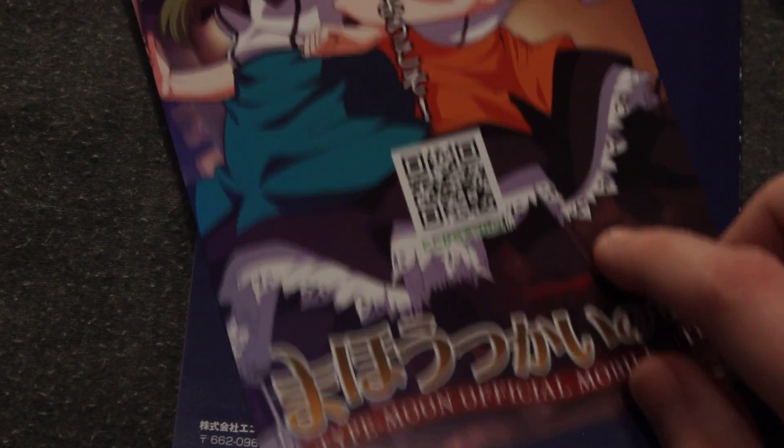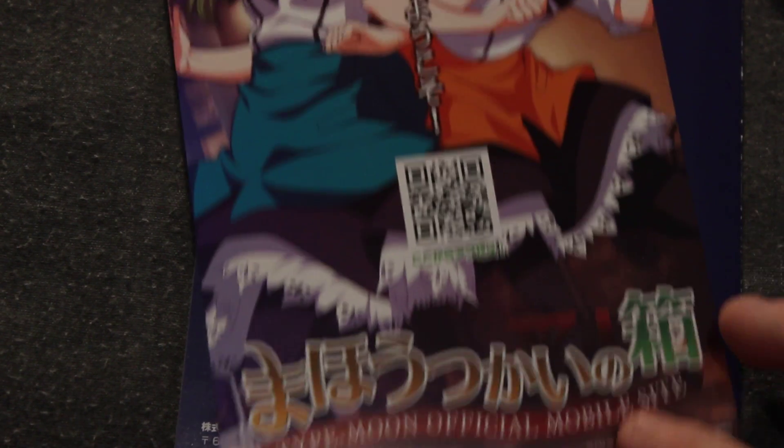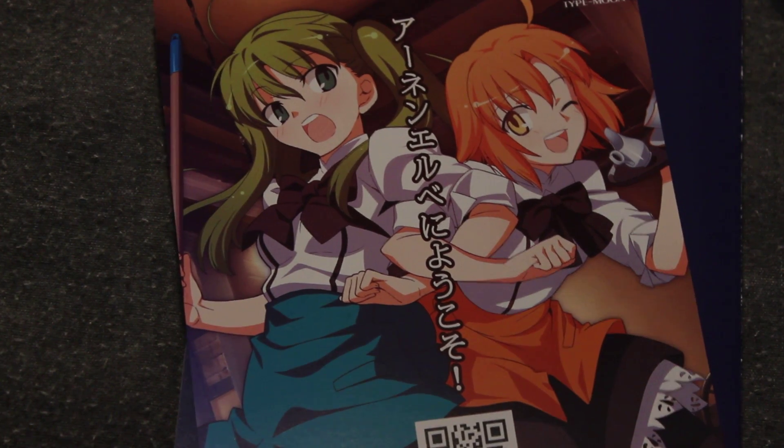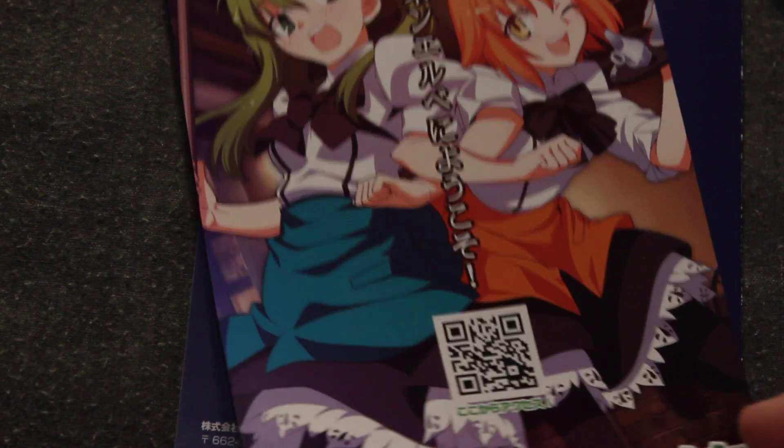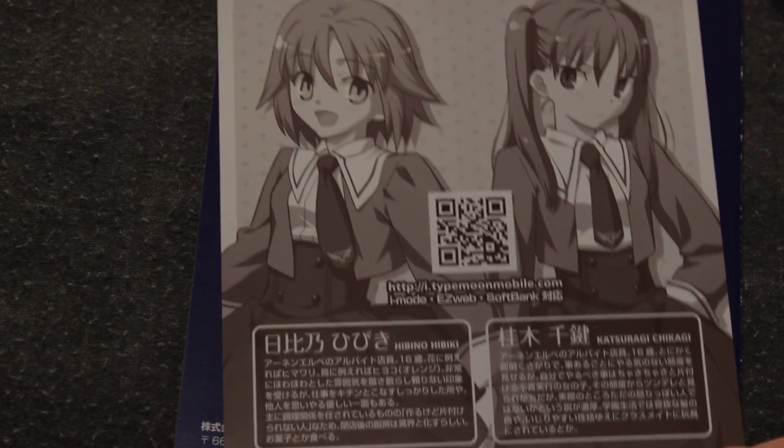Look at this — Type Moon official mobile game. I'm sure we won't be able to play that. But there's a QR code on there. And that's it.